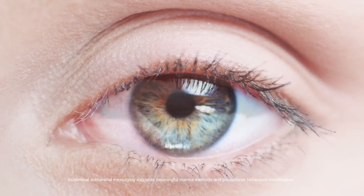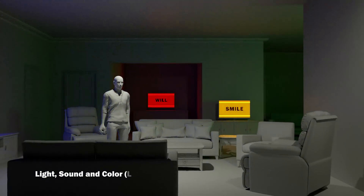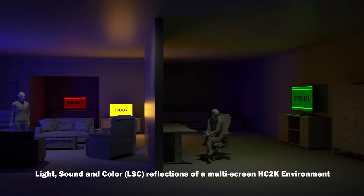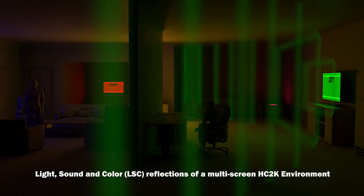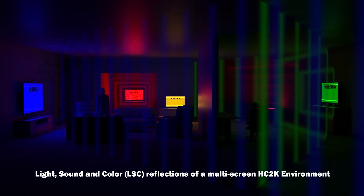The subconscious mind engages light and sound reflections off walls, furniture, and other barriers to HC2K enabled HDTV screens.